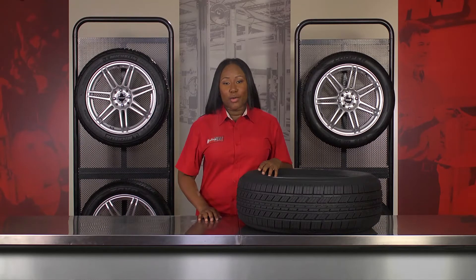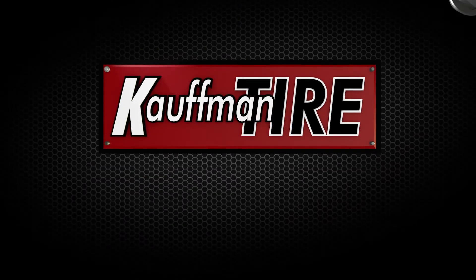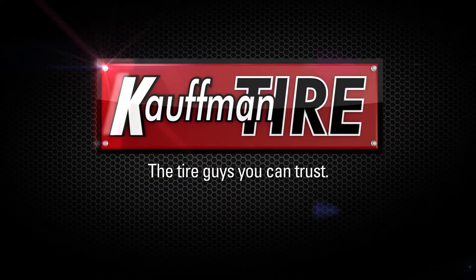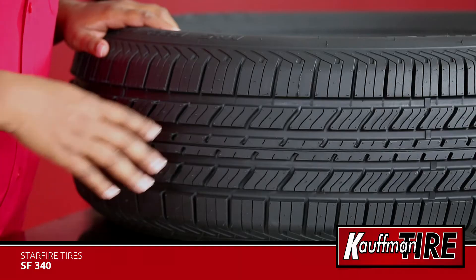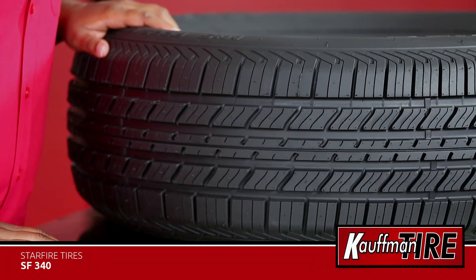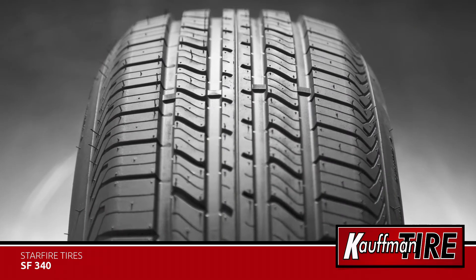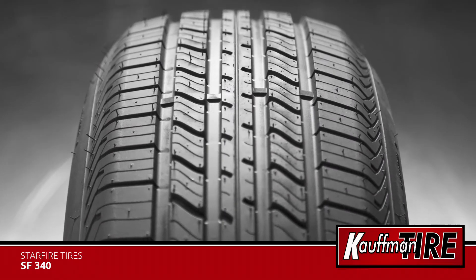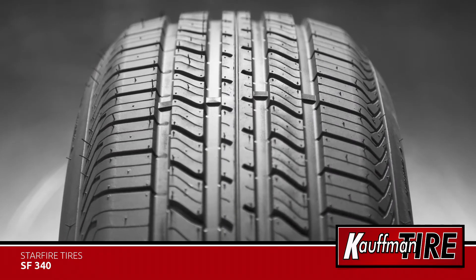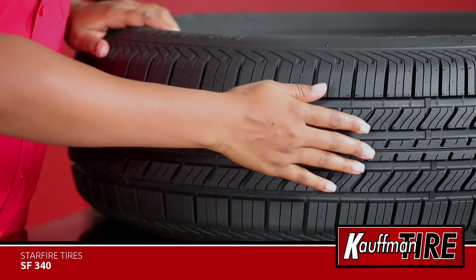Hi, it's Erin with Kauffman Tire and this is the Starfire SF340. The Starfire SF340 is constructed for budget-minded drivers that still need a tire with confident handling and durability. No matter the season, you can expect the SF340 to provide dependable handling for your passenger vehicle or minivan. This all-season tire features a